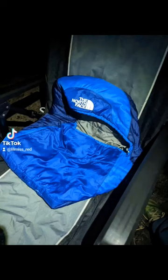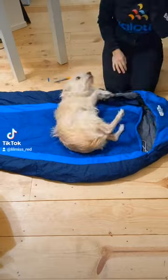I made a little tiny doggy sleeping bag from a normal size North Face and it is so cute and it's like a quarter of the size.